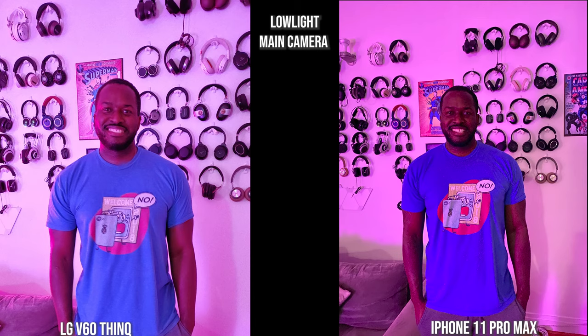The V60 takes in a lot of the light and the shirt color actually isn't bad. The iPhone, however, makes the top half of the shirt look deep blue with more pink infusion on my face, making my skin tone look reddish. It's a tough complex lighting situation but interesting to test.